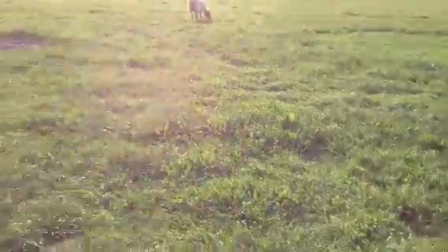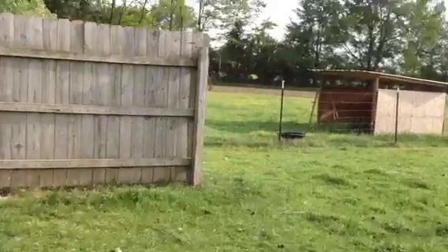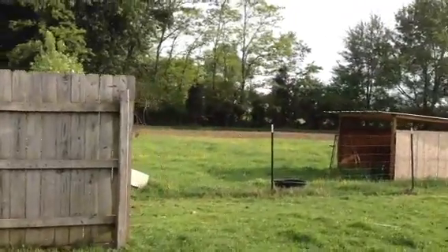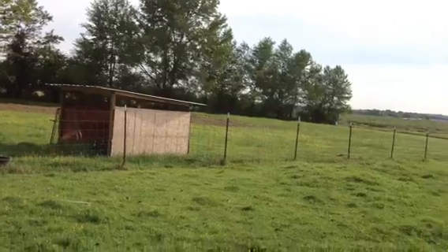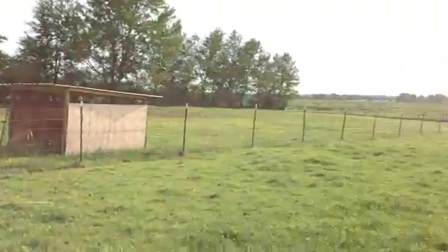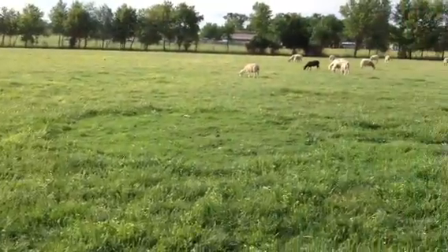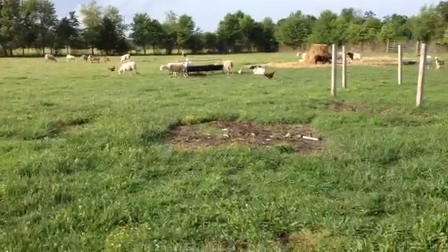The grass is finally growing faster than the sheep can eat it. The garden's over there — tomatoes are planted, green beans have come up, planted some cucumbers so far, and all the peppers are coming in the next couple of days. I'll get them in the ground. Alright y'all, have a wonderful night, talk to y'all later, bye.